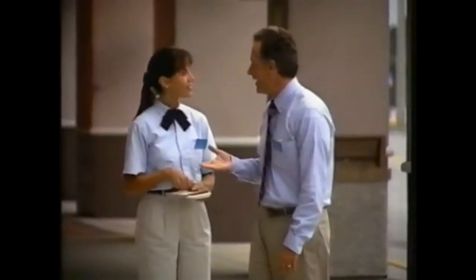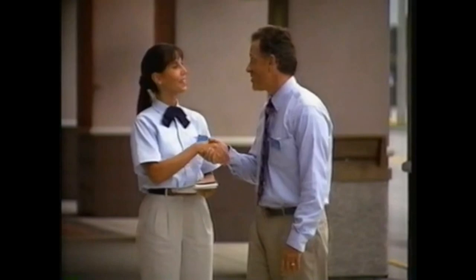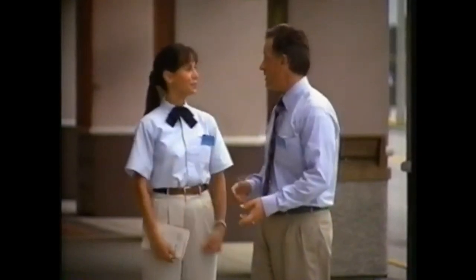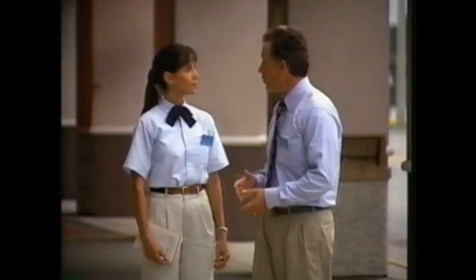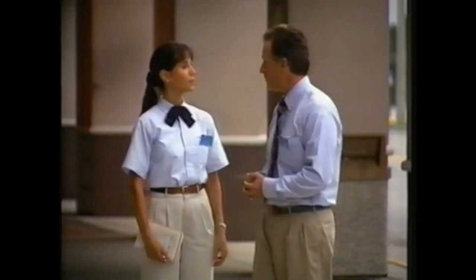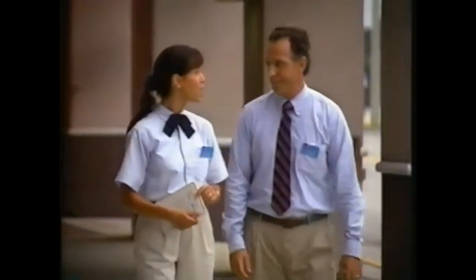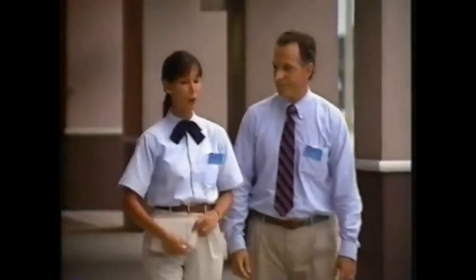Vicki, hi. Hi, I'm Jim Kelly. Welcome to Eckerd number 169. Nice to meet you, Mr. Kelly. Please, call me Jim. Jim it is. I'm sorry to get you here so early, but I wanted to go over a few things before we open the store. Oh, I don't mind at all. In fact, I'll feel more comfortable knowing the procedures and policies before I get started. I even brought my notepad.